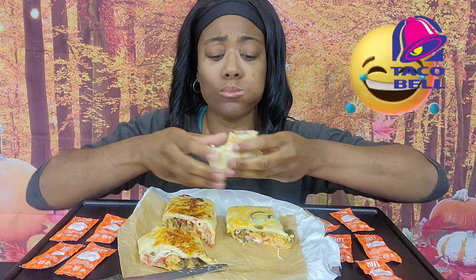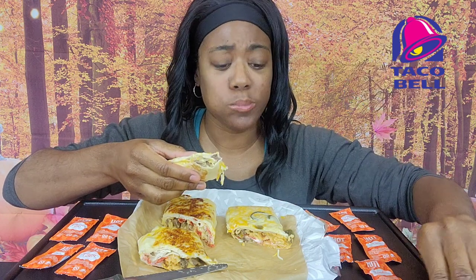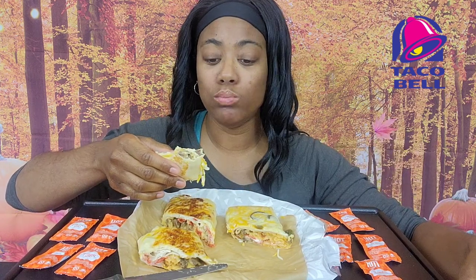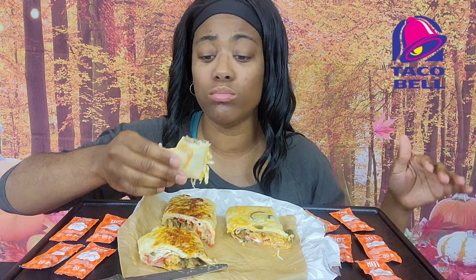Both are absolutely delicious. Download the app, y'all — the Double Steak Grilled Cheese Burrito. You have to order it from the app right now, but it is so worth it. My Taco Bell be coming through.